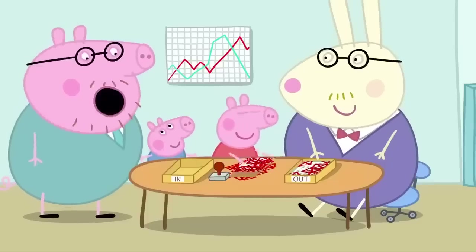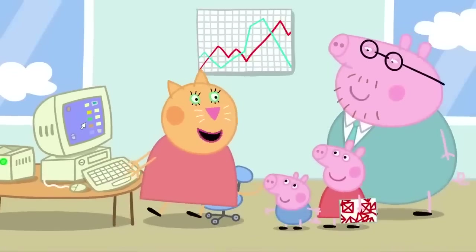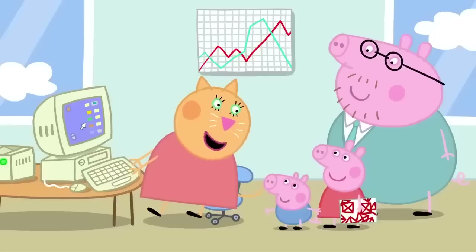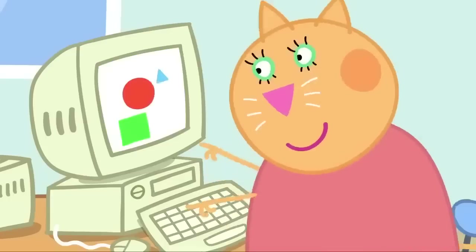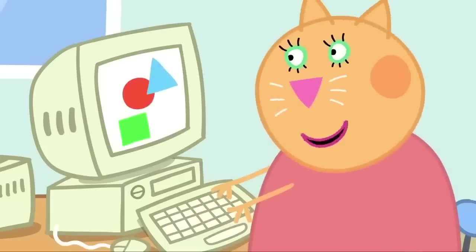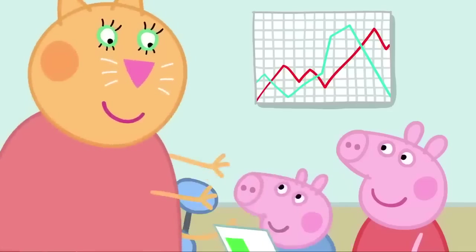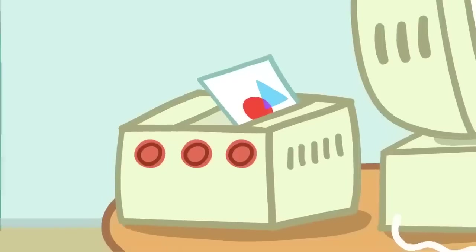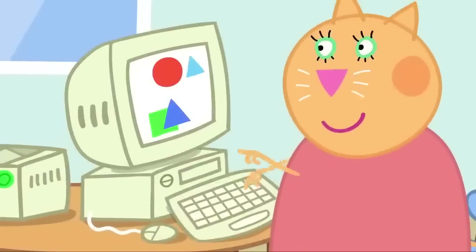On with the tour. Next up is Mrs Cat's desk. Meow. Hello, Peppa and George. Hello. My job is all about drawing shapes on the computer. Then I print the shapes out. Wow. And here's another copy. Thank you. What a nice job Mrs Cat has.